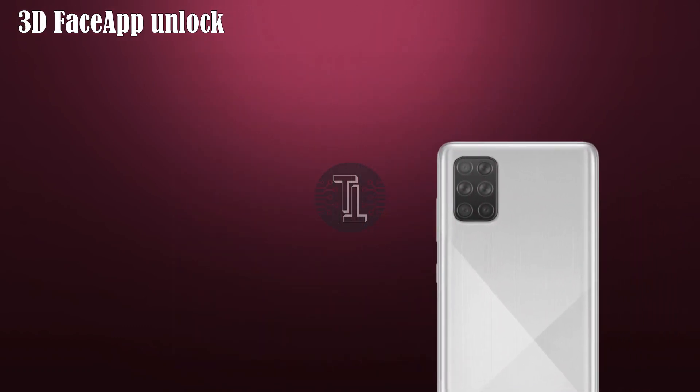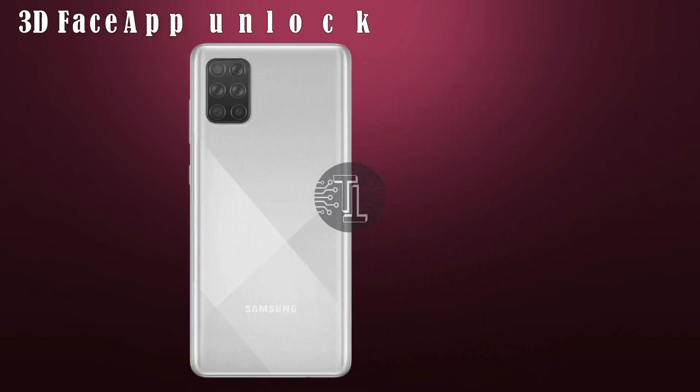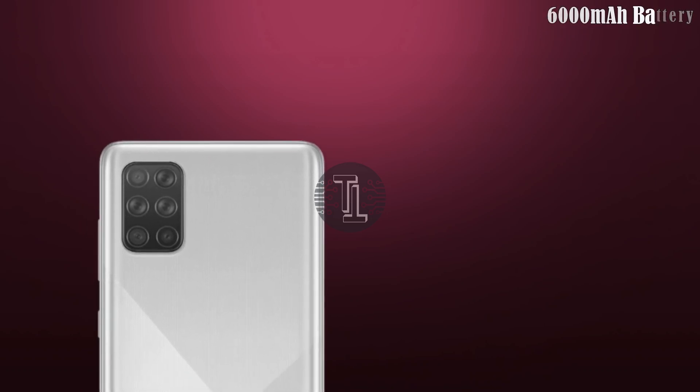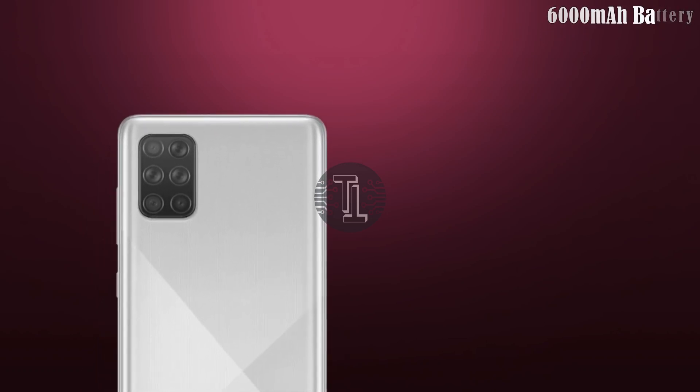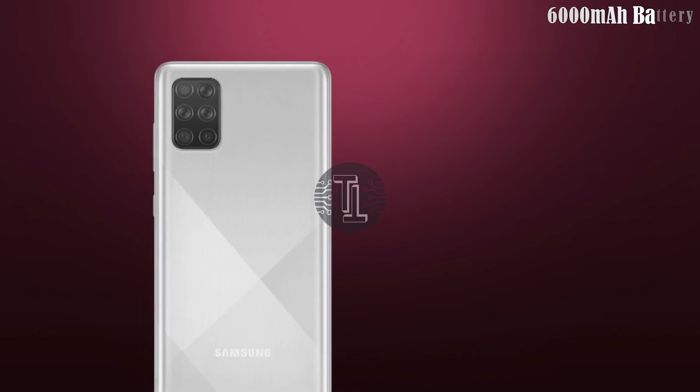Let's talk about security. It contains an under-display fingerprint scanner and 3D face unlock. It also contains an amazing 6,000mAh battery capacity with 25W fast charging capability.